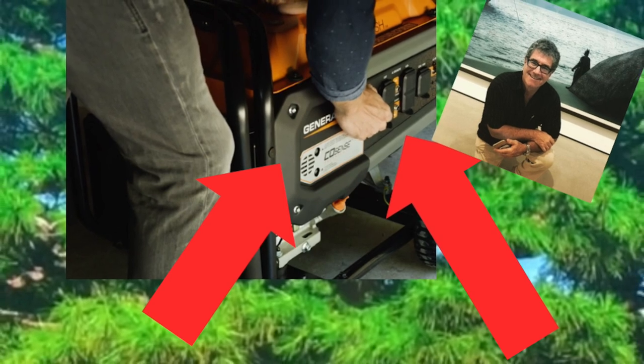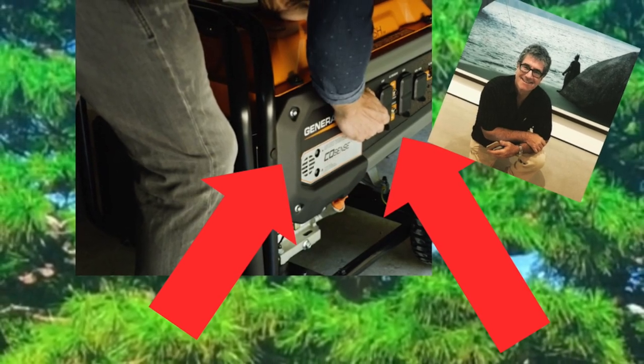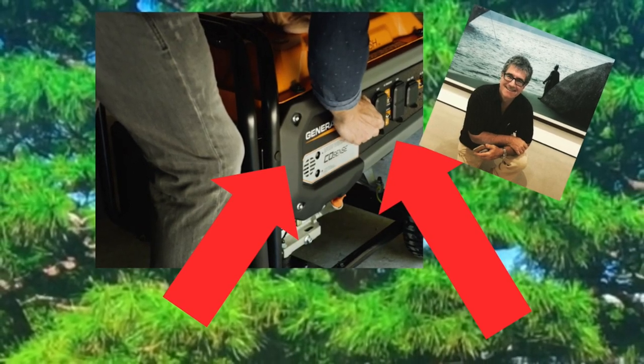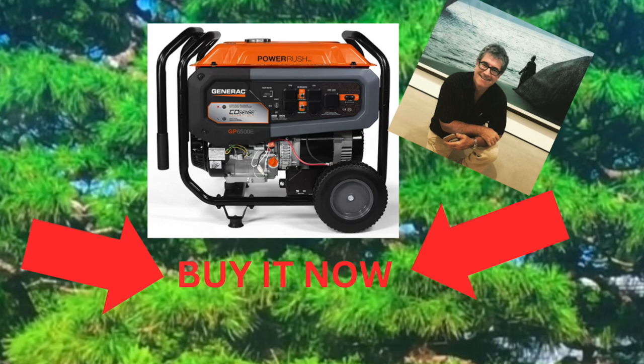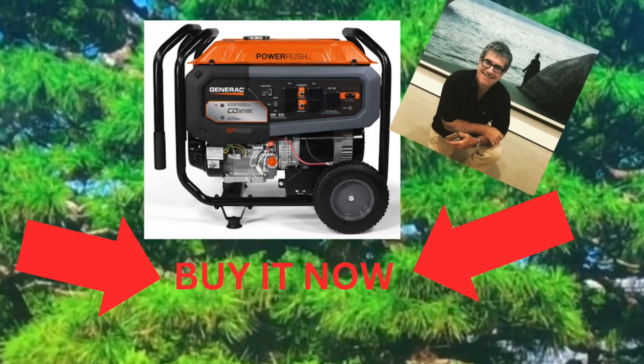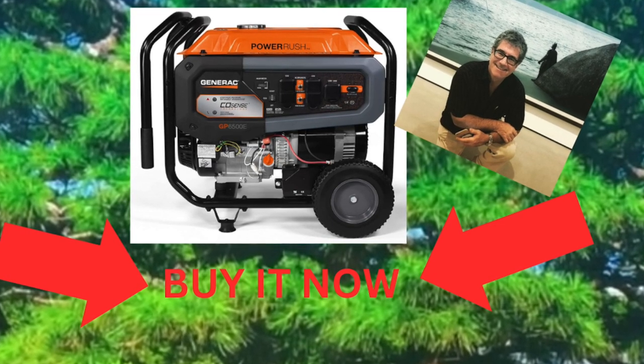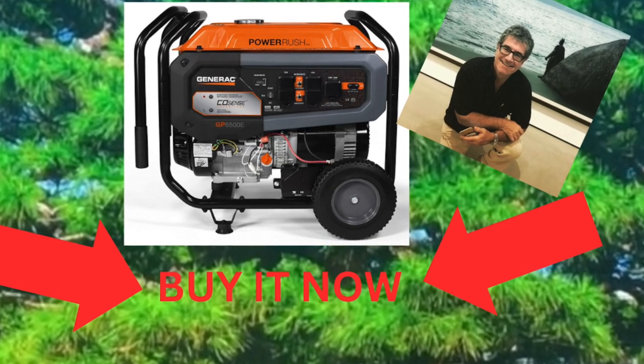Designed to operate in rough environments, Generac features a covered outlet with double protection and a rugged 1.25 inch steel tube cradle frame for strength. The built-in hour meter keeps track of maintenance intervals so the machine lasts longer.